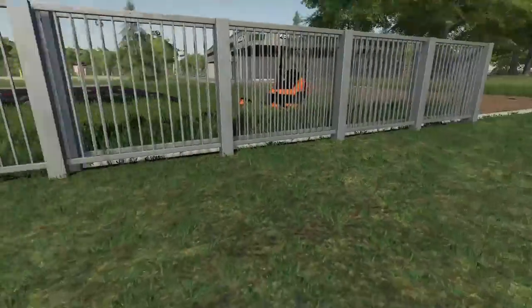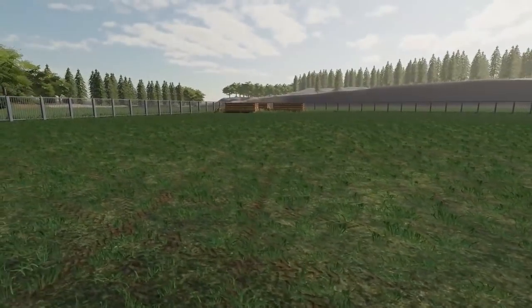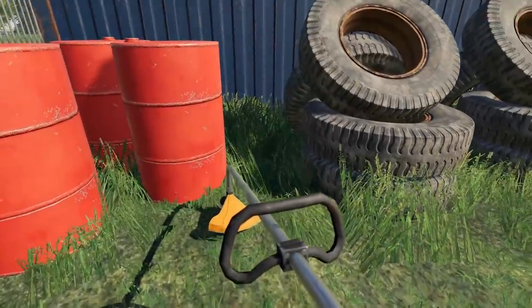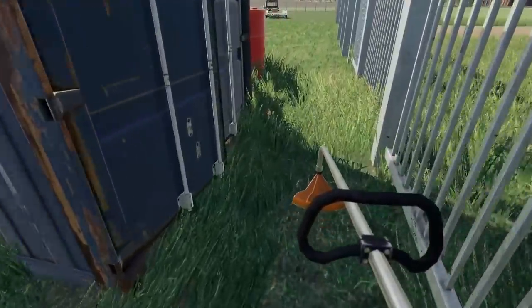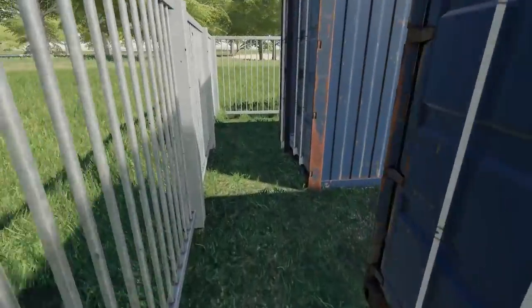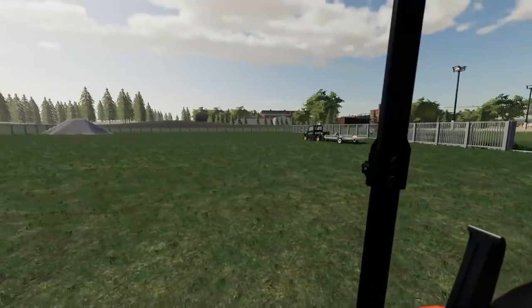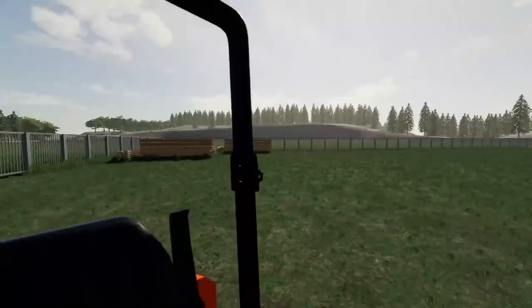We got that edge and that edge done around the fence - it's looking way better. We just got to do around these containers here and then the other side and we should be good. I still need to take the lawnmower back over there and clean up a little better. Getting around the back we couldn't reach with the lawnmower - the weed whacker actually does a pretty good job. Containers are cleaned around as best we can. I'm going to jump back on the Kubota and mow over by those wood piles.